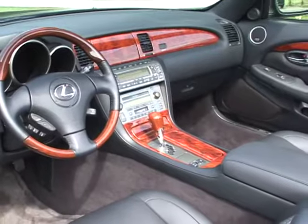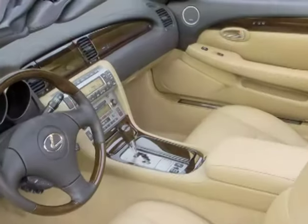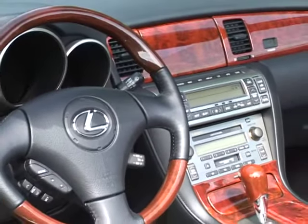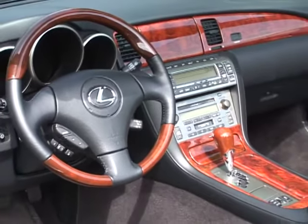Luxury is the operative word in the SC interior, where real bird's-eye maple trim adorns the white leather interior and authentic burled walnut is paired with the black or saddle tan leather interiors.